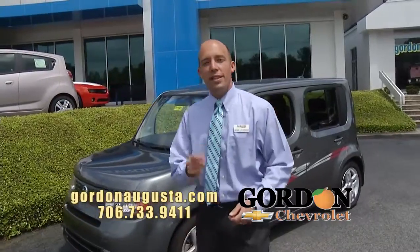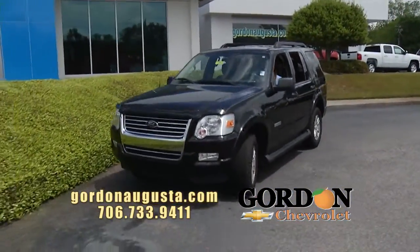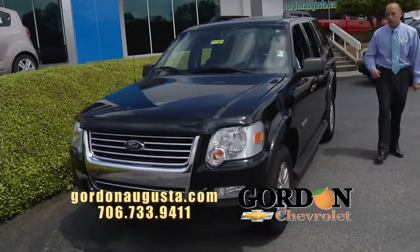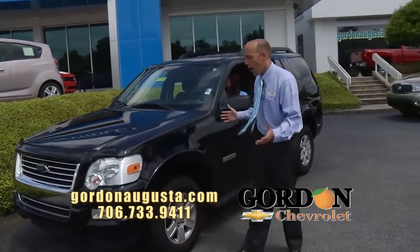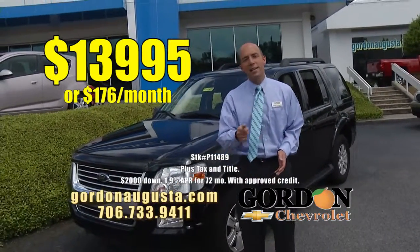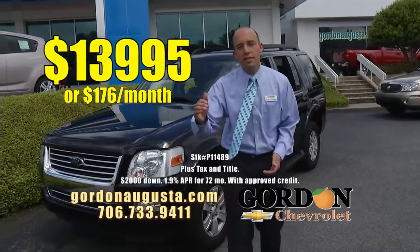Coming up behind that, this is a newer one to the lot — 2008 Ford Explorer. I love the looks of this Explorer. Black on black: black exterior, black interior. It's got the running boards, it's got the alloy wheels. Very low on the miles, this Explorer, outfitted with everything you're going to want. And the price: $13,995 or $176 a month. Low price, low payment.